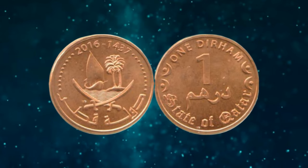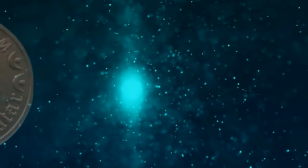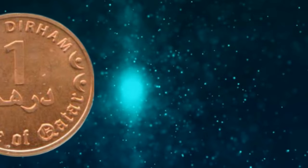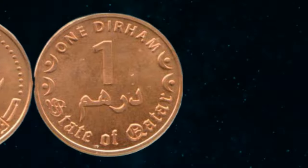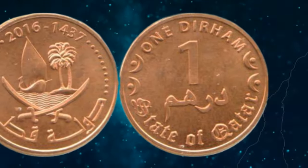The reverse of the coin showcases the coin's face value, 1 Duran, in both Arabic and English, along with a decorative pattern that adds to the coin's aesthetic appeal. The coin's edges are reeded, providing a nice tactile experience for collectors.